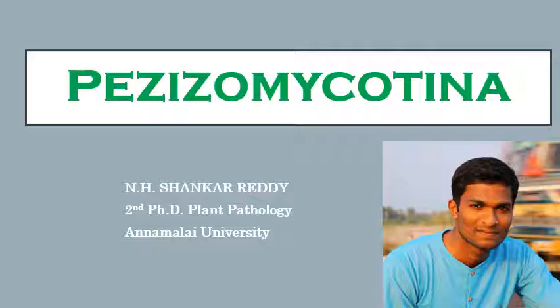Pezizomycotina is the largest subphylum that comes under Ascomycota, and comprises of a very large number of fungi.